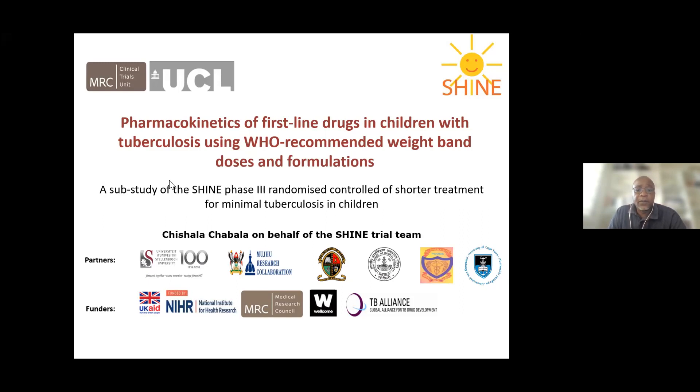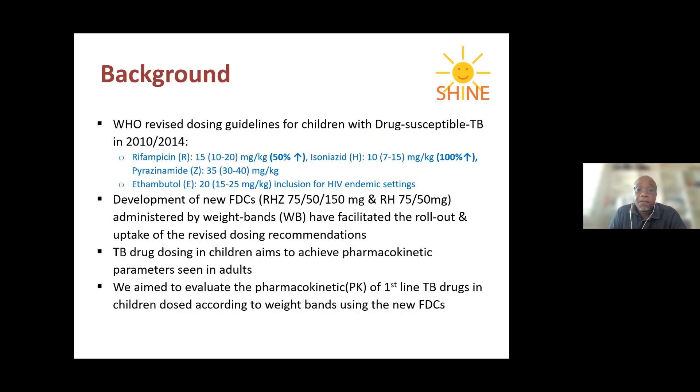The background to this study is that in 2010 and 2012, the WHO made revisions to the way children are dosed for drug-susceptible TB. Basically, they increased the rifampicin dosing by about 50% to about 15 mg/kg and isoniazid by 100%, from 5 mg/kg to 10 mg/kg.